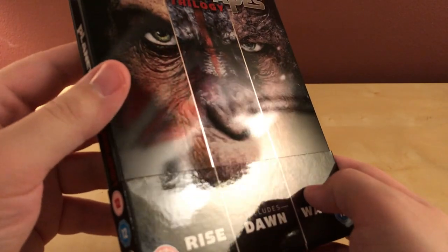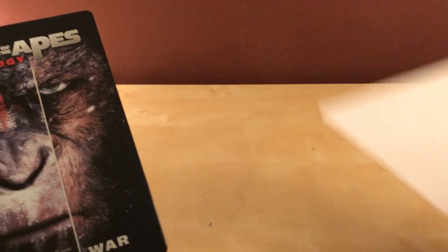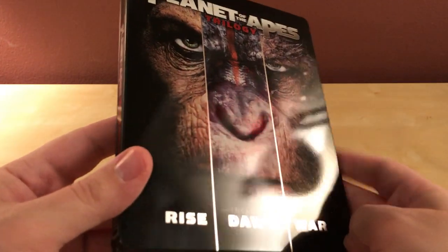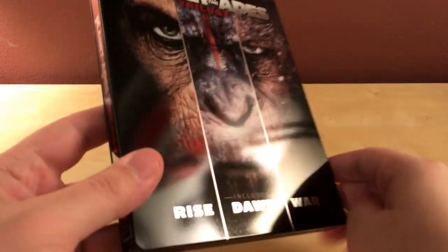I've ordered a lot more recently from Zavvi — I hadn't ordered from them all summer, but just this last month I ordered like four things and they've all come in and they have not been dented, which has been nice. Knock on wood because I haven't opened this up yet. There's the little J-card type deal and here is the disc.